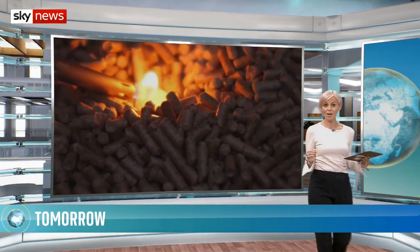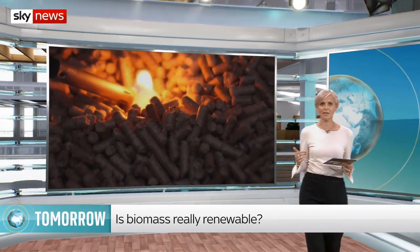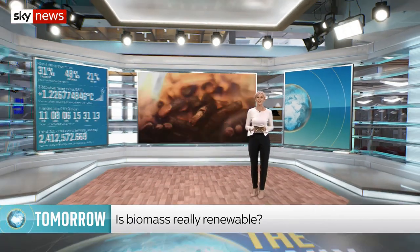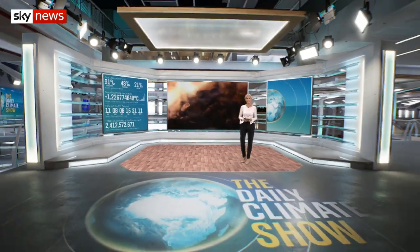Well, that's everything from us for today. Coming up next time, we're looking at biomass and whether it should really be classed as a renewable energy source. You can find out more here on The Daily Climate Show at the same time tomorrow. Thanks for watching. See you then.